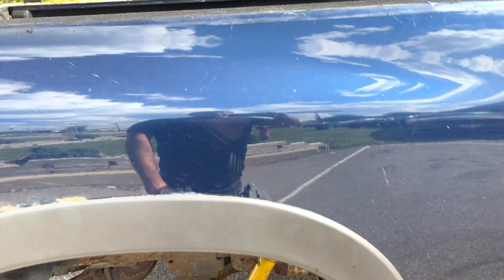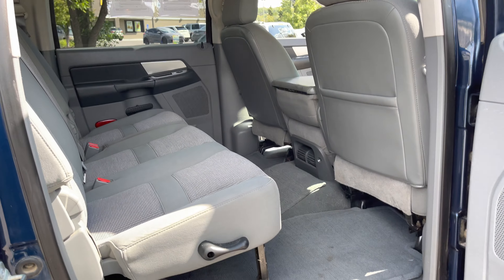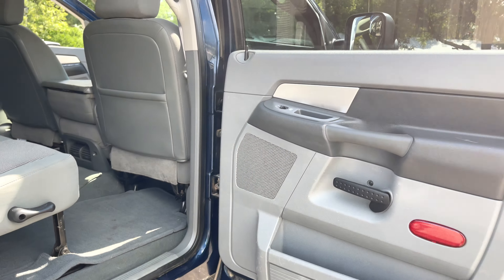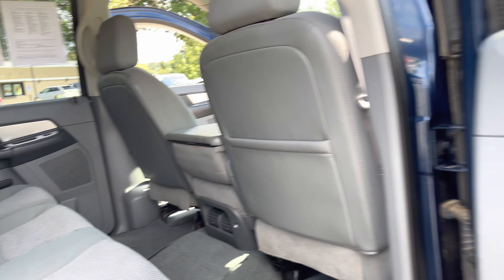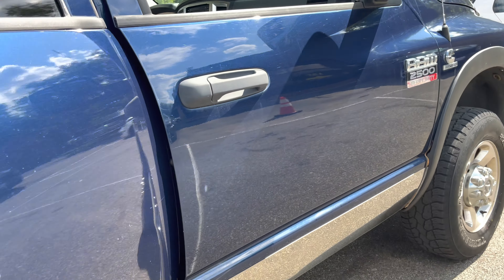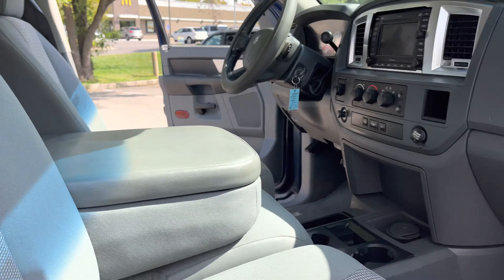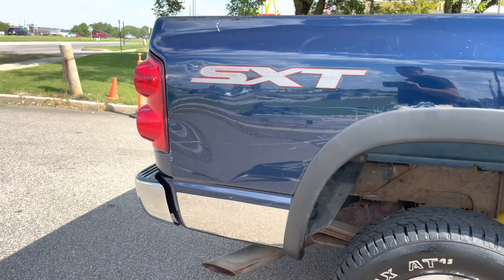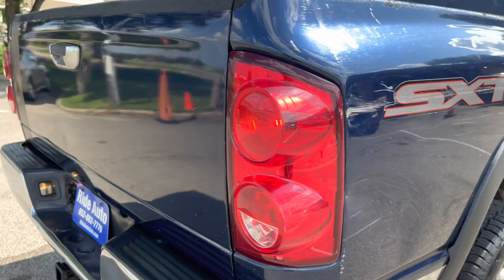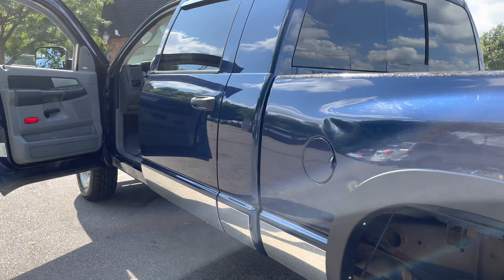Frame is pretty solid. It does have the gooseneck hitch, so if you want to pull a trailer, this would be ideal. Here's the other side of the vehicle — look how wide that door swings open. Here are the rockers. This is an out-of-state vehicle, that's why the body is going to be cleaner than most you'll see on the roads here in Minnesota. It does have some rust under the flares, but nothing that would be major.